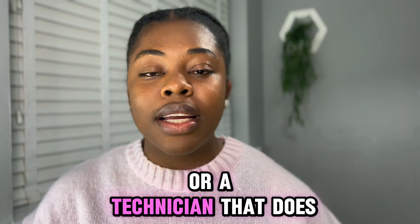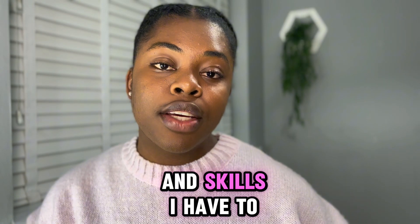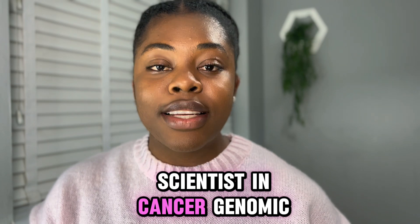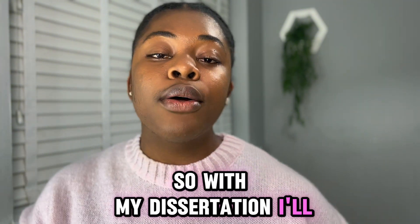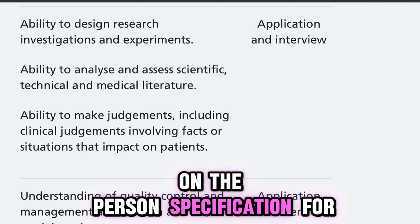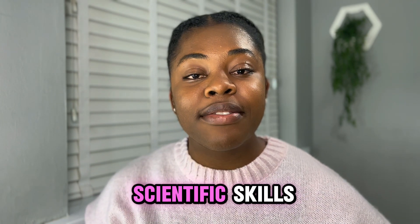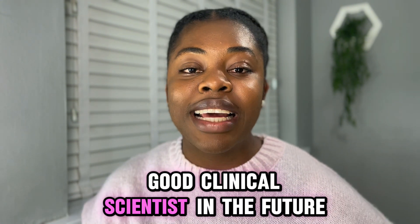If you mix up the role with a genetic technologist or a technician who does wet lab work, it shows you don't understand the role you're applying for. I'll highlight the experiences and skills I have to match this, keeping in mind the person specification for the STP. Using my dissertation, I'll demonstrate the ability to conduct research, search scientific literature, and tick off scientific skills on the person specification — showing how my experience has laid the perfect foundation to be a good clinical scientist.